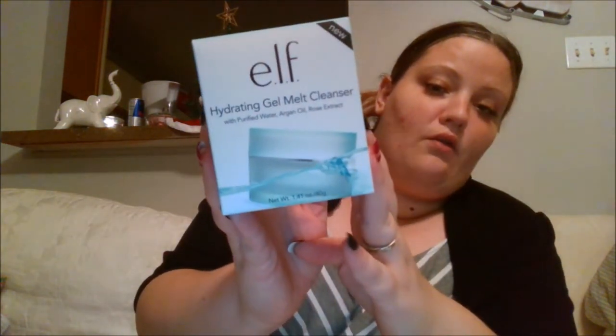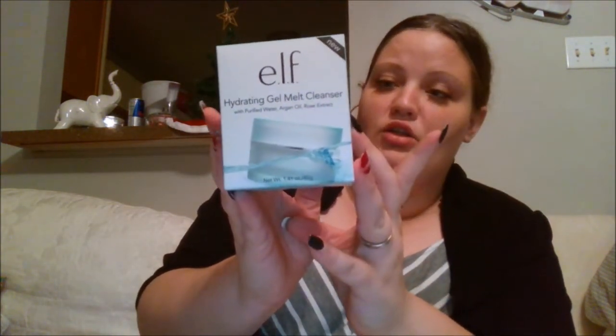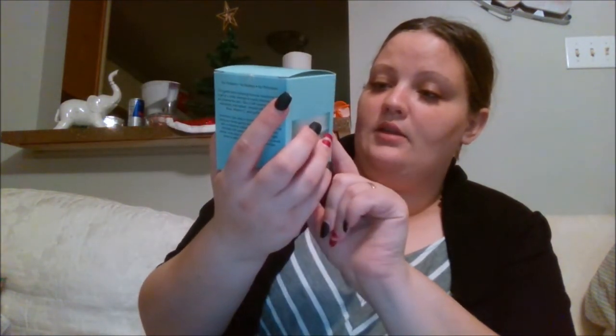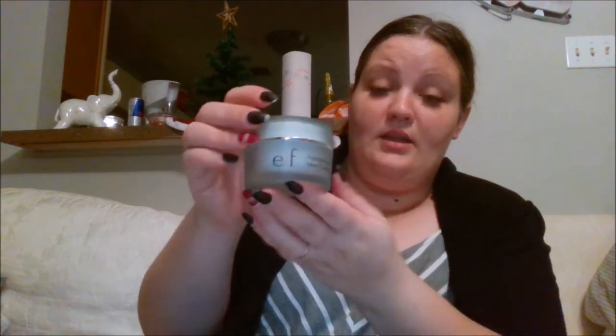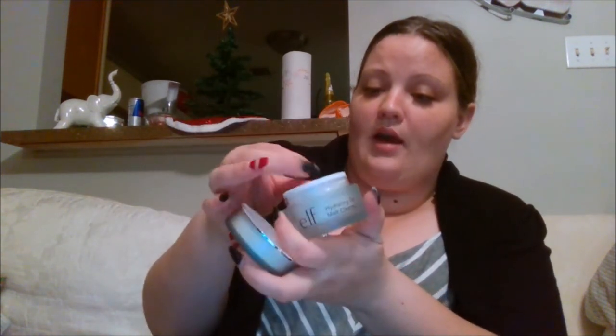I got some of the ELF hydrating gel melt cleanser — with purified water, argan oil, and rose extract — in a 1.41-ounce size. It comes in a really nice container that looks kind of higher end, like a frosted glass. It's a gel that's supposed to turn foamy as you scrub it on. I got this to give it a try. I've never used it before and I'm not too sure why it's in Dollar Tree right now, so I only picked up two of these.